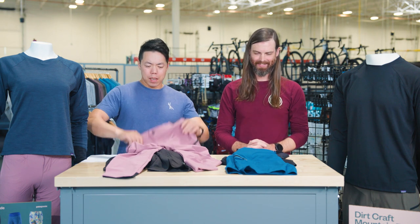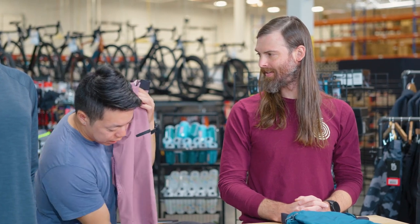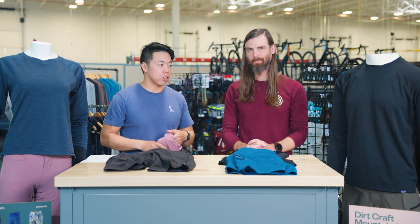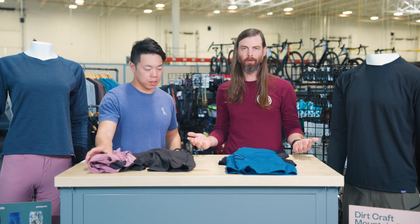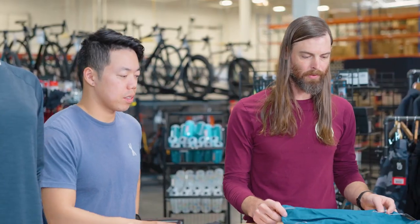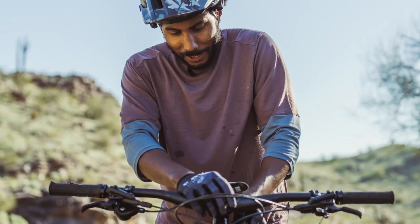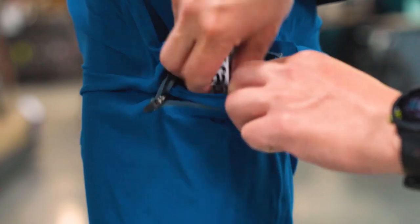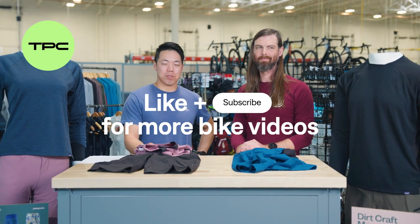These are great choices for any rider who wants high quality, long-lasting gear, but also cares a bit about the planet — which I think all of us should. Anything goes wrong with these, we've got your back and Patagonia's got your back, whether they need to be repaired or you need to change sizes. If you're interested in Patagonia mountain biking apparel, be sure to check them out at www.tpc.bike — we have the full lineup and much more. We'll see you next time. Thanks for watching.